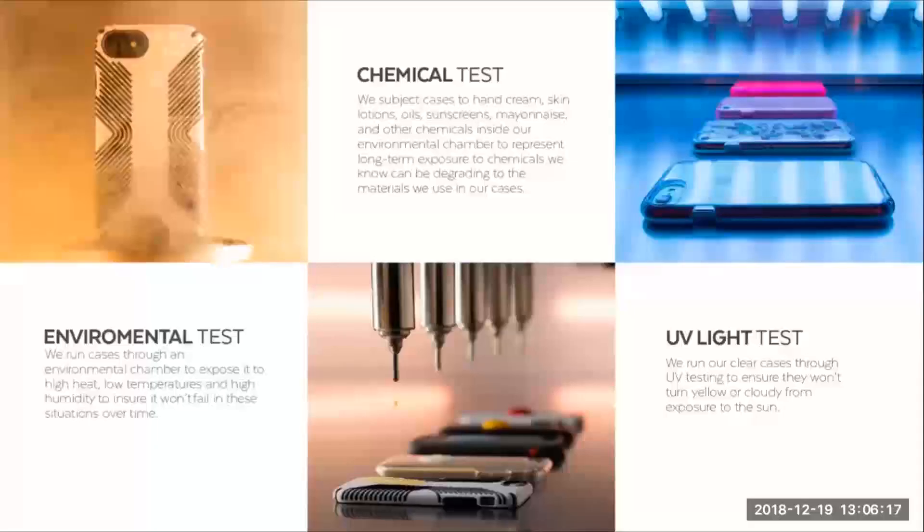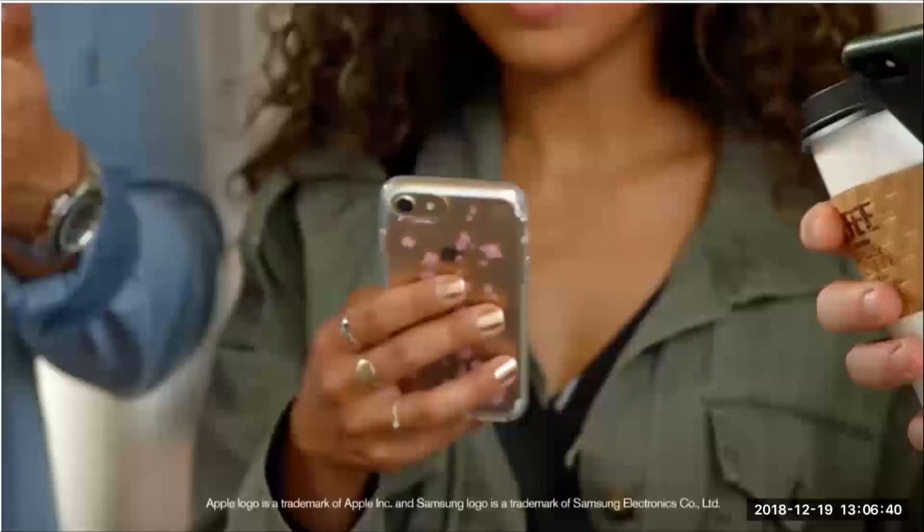Each of our case designs are also put through an environmental chamber, and we expose them to hot and cold temperatures and even high humidity. And lastly, we run chemical and UV tests on them — we want to ensure things like hand sanitizer or mustard on your hands doesn't degrade your phone case, and it doesn't turn yellow or cloudy after being left out in the sun. I'm going to show you a quick 30-second video clip that will relate a lot of the testing I've just described to some real-life scenarios.